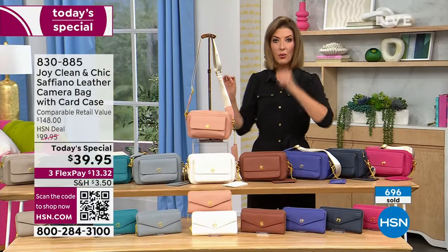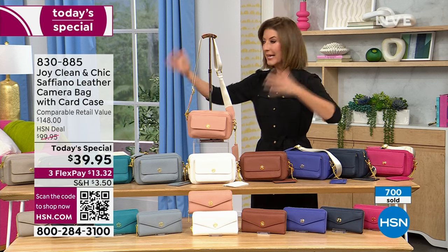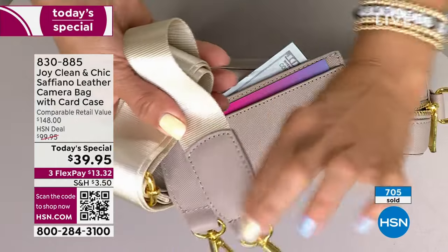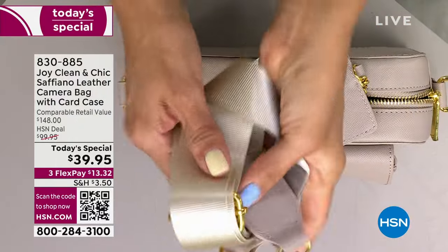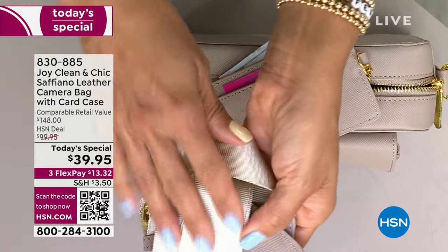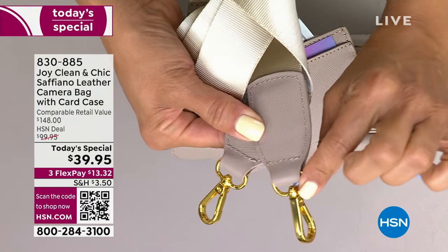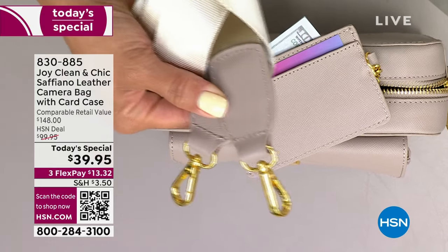It's everything you want at over $100 off retail — like buying three bags and getting one for free. That gorgeous grosgrain strap is so beautiful — I've literally purchased straps from other companies to switch them out. If you have any Joy bags in your collection, feel free to use this detachable strap with your other bags too. That beautiful gold-tone hardware is gorgeous.